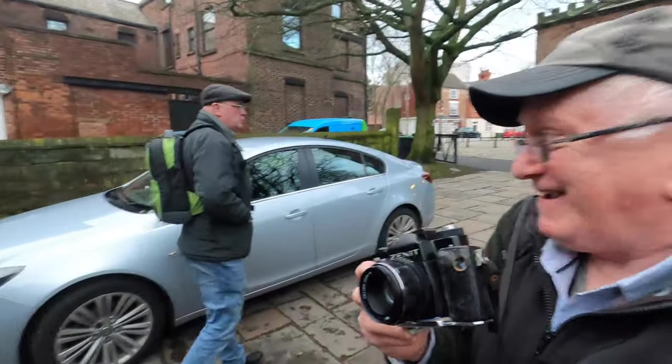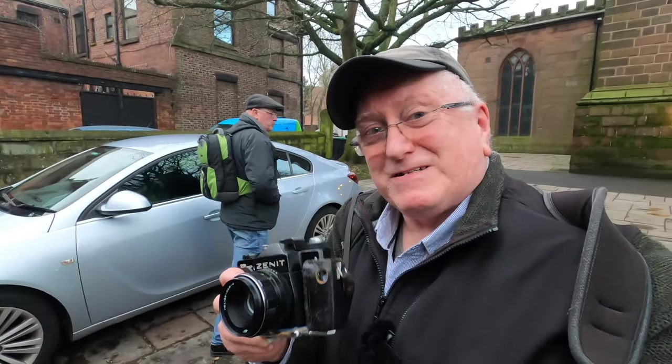We're going to go around Prescott now and see how we get on. Quite a few people have turned up. Here's Tony down there, and we're going to go have a look around at some of the sites and see what we can photograph, so come and join us.